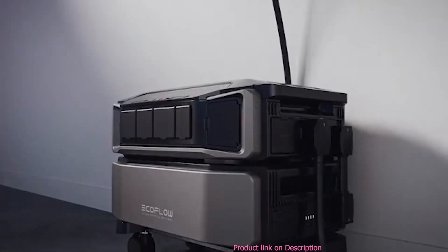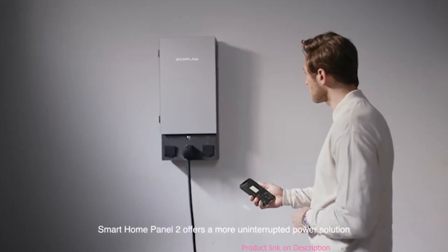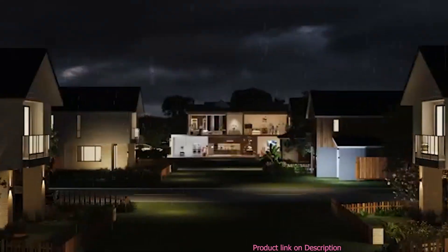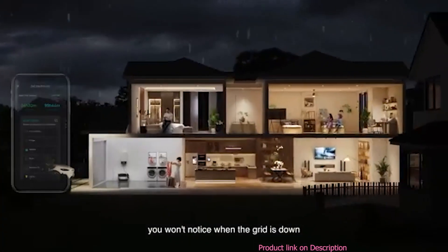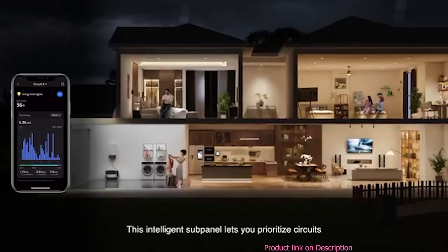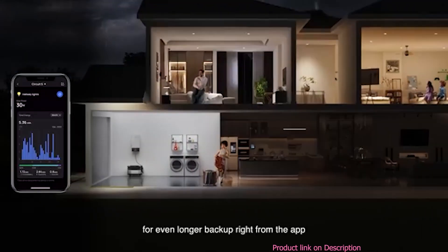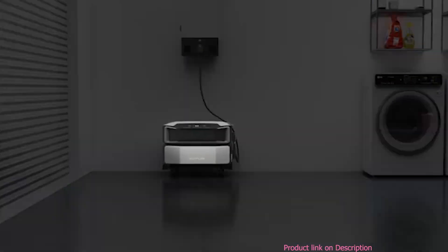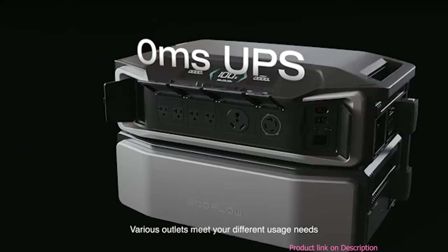Smart Home Panel 2 offers a more uninterrupted power solution with a switchover so quick you won't notice when the grid is down. This intelligent sub-panel lets you prioritize circuits for even longer backup right from the app, with various outlets to meet your different usage needs.